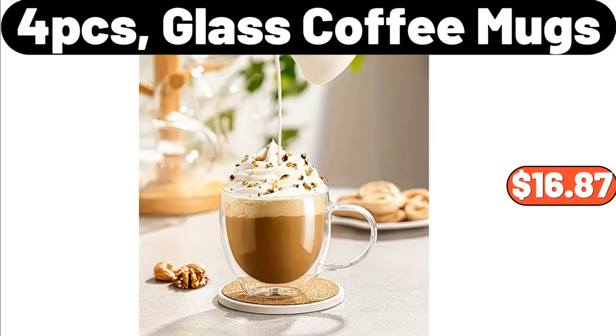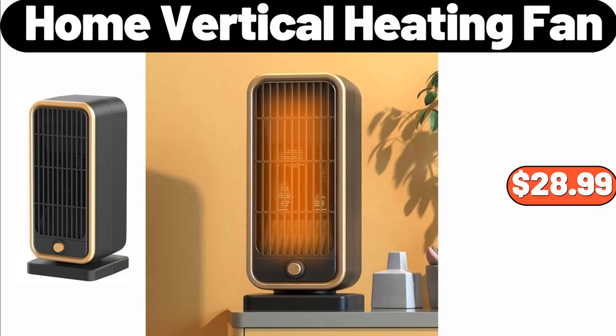Four-PCS Glass Coffee Mugs, $16.87. Home Vertical Heating Fan, $28.99.